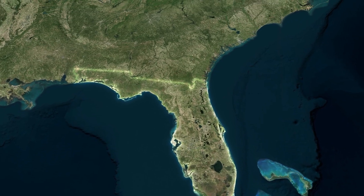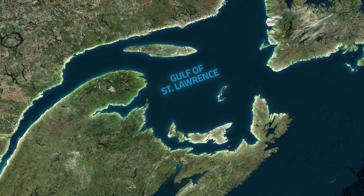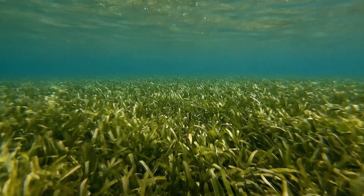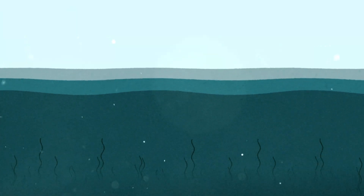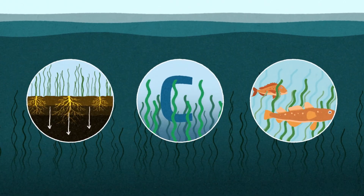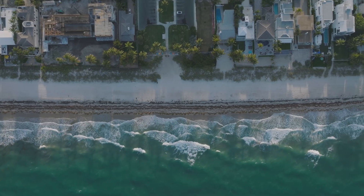While Florida's mangroves struggle to adapt to a rapidly changing world, far to the north in eastern Canada, a very different story is playing out. Beneath the waters of the Gulf of St. Lawrence, you'll find sprawling underwater meadows of eelgrass, a foundational seagrass species in coastal ecosystems. Seagrasses like eelgrass stabilize sediment, absorb carbon, and offer shelter for fish and invertebrates. But around the world, these meadows are shrinking, threatened by warming seas, murky waters, and coastal development.